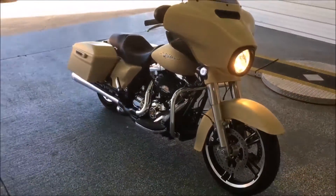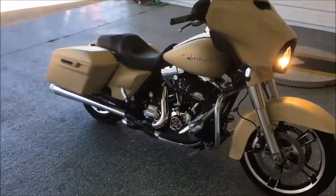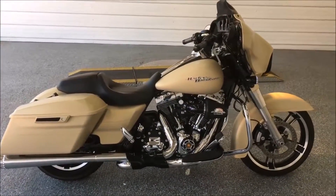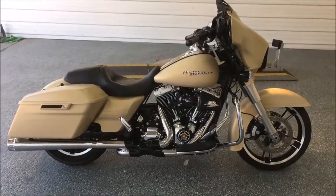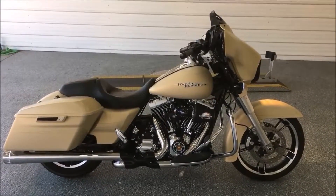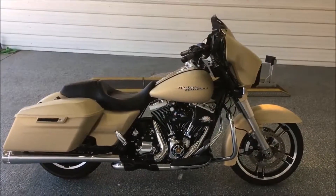If you want more information, give us a shout. David at Hopper Cycle Center — the number is 972-984-9541. You can also find it on the website at hoppercyclecenter.com. Give us a call. Thanks — Hopper Cycle Center, best little bike shop.